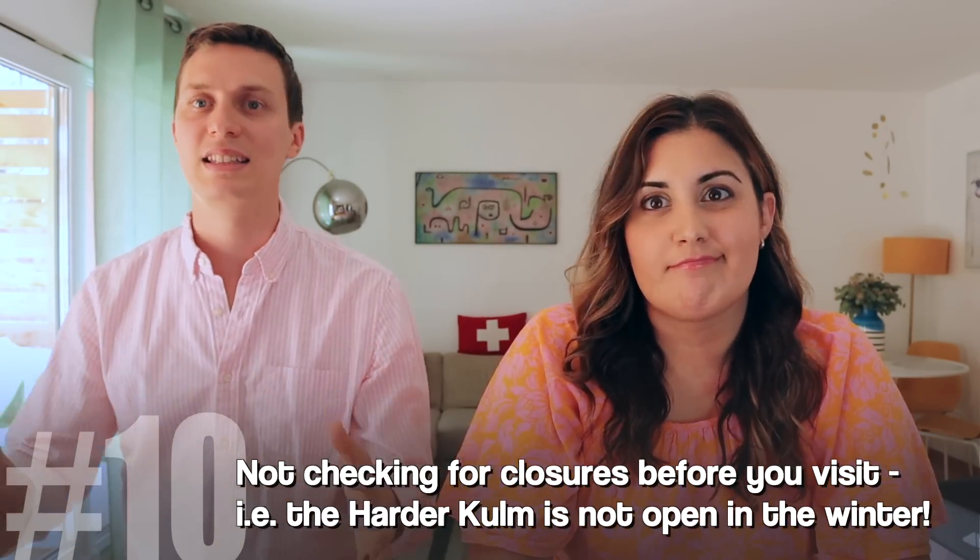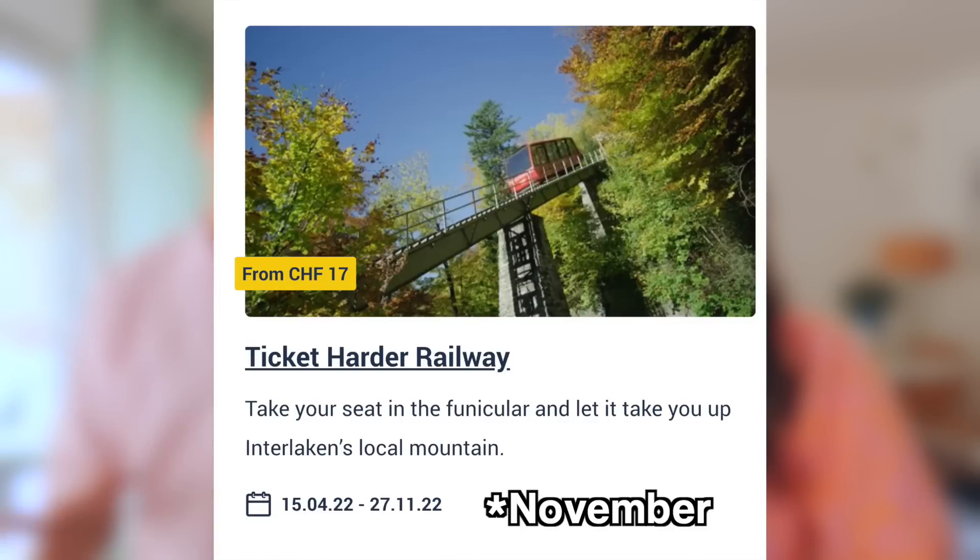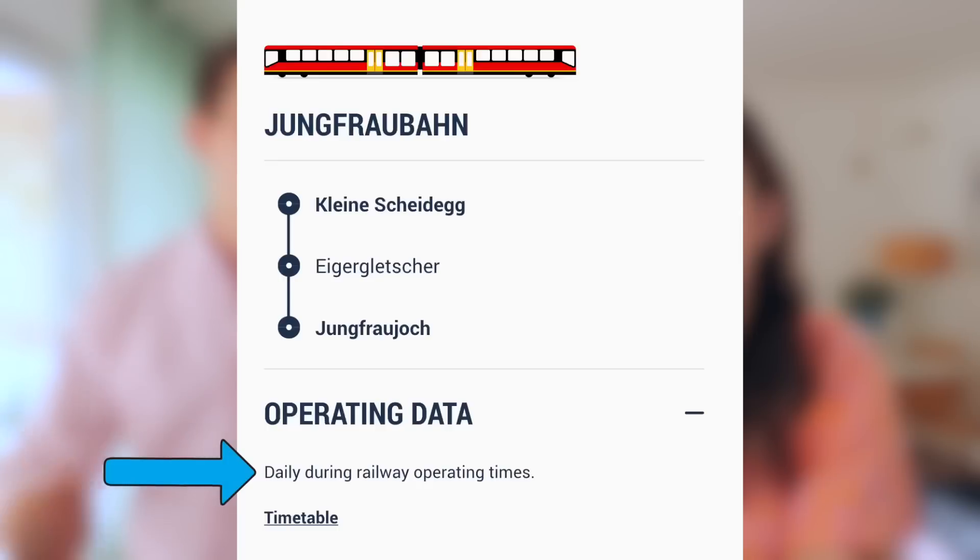Last but not least is planning on having all the gondolas, mountain trains, and activities open all year long — which is not the case. For example, the Harder Kulm funicular is only open from April to around October. The Männlichen also closes for about a month. The Trümmelbach Falls closes after November and reopens only in spring or early summer. A lot of these things close because of fewer tourists or due to snow and safety conditions. Make sure you check all your activities on their websites. The Jungfraujoch top of Europe is always open year-round, but always check schedules to be safe.